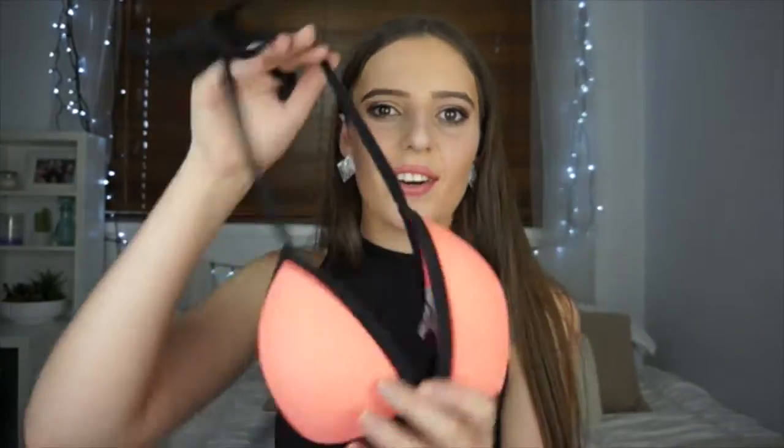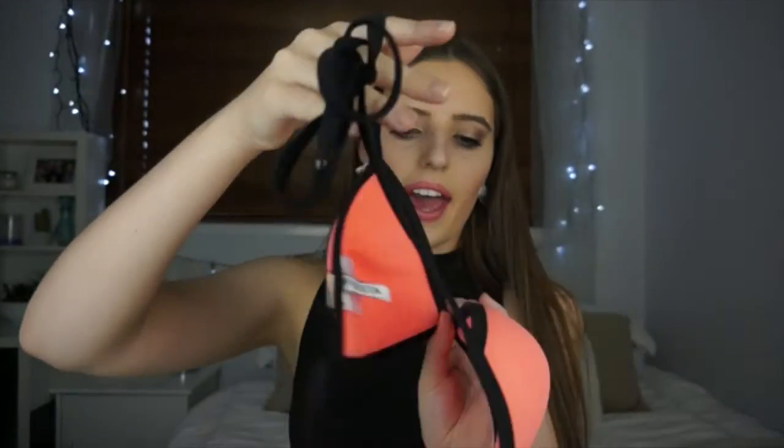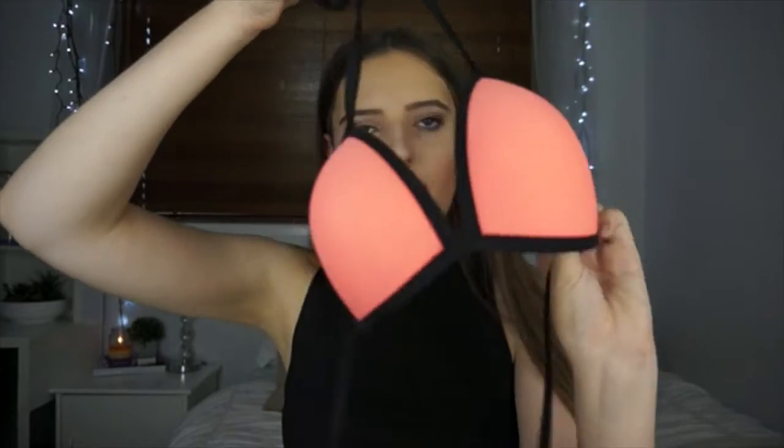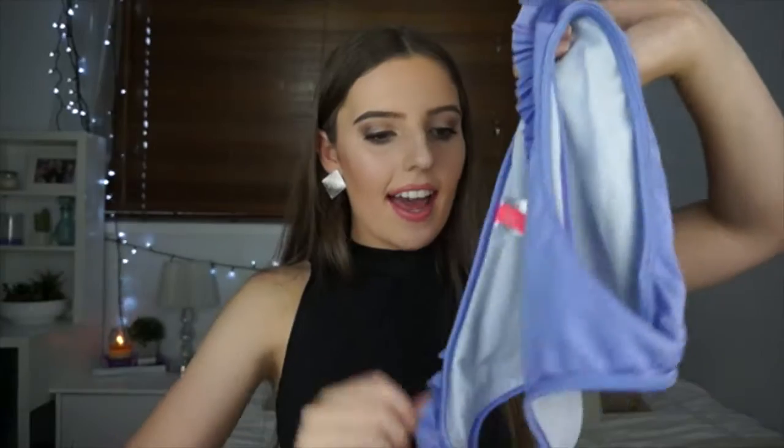Next I have this Fiesta bikini top in orange and black. I don't really wear this one anymore but I keep it there just in case. Yeah, not much else to say about that one.